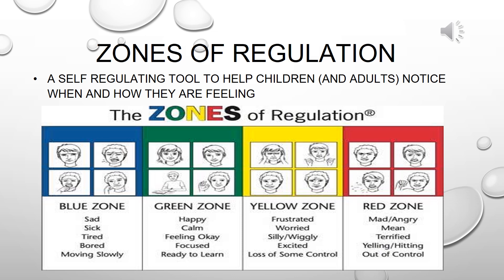The blue zone means sad, sick, tired, bored, or just moving slowly. The green zone means happy, calm, feeling okay, focused, and ready to learn. The yellow zone is frustrated, worried, can be silly, excited, or just a loss of some control. The red zone is mad, angry, terrified, yelling, hitting, out of control, and engaging in that problematic behavior.